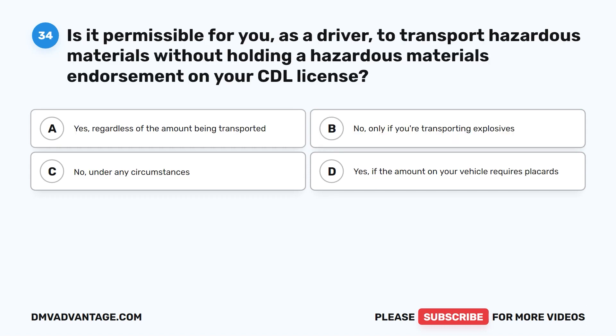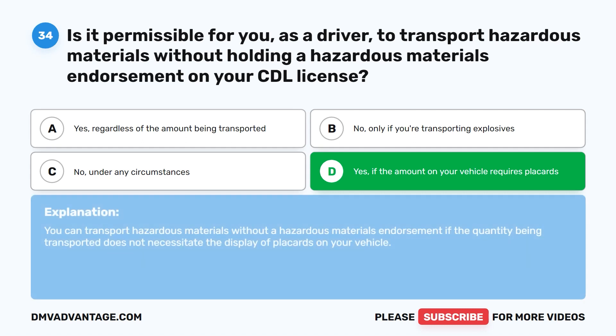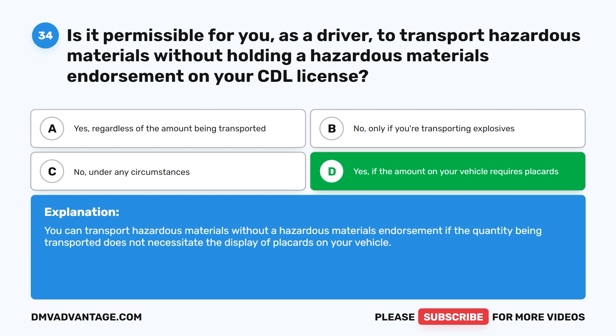Question thirty-four. Is it permissible for you, as a driver, to transport hazardous materials without holding a hazardous materials endorsement on your CDL license? A. Yes, regardless of the amount being transported. B. No, only if you're transporting explosives. C. No, under any circumstances. D. Yes, if the amount on your vehicle requires placards. The correct answer is D. Yes, if the amount on your vehicle does not require placards. You can transport hazardous materials without a hazardous materials endorsement if the quantity being transported does not necessitate the display of placards on your vehicle.